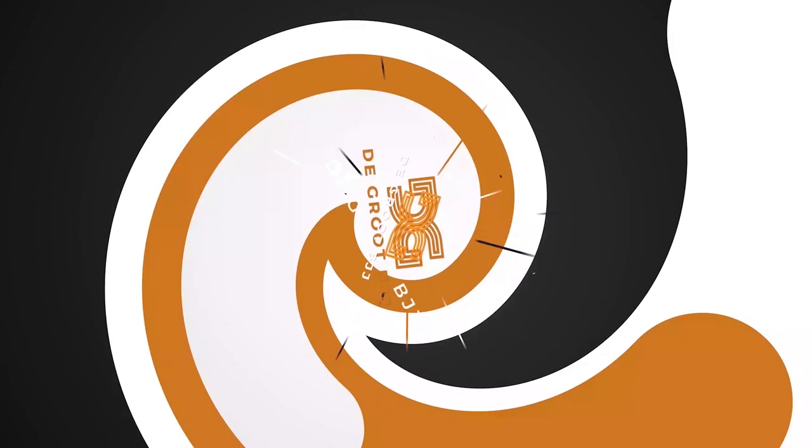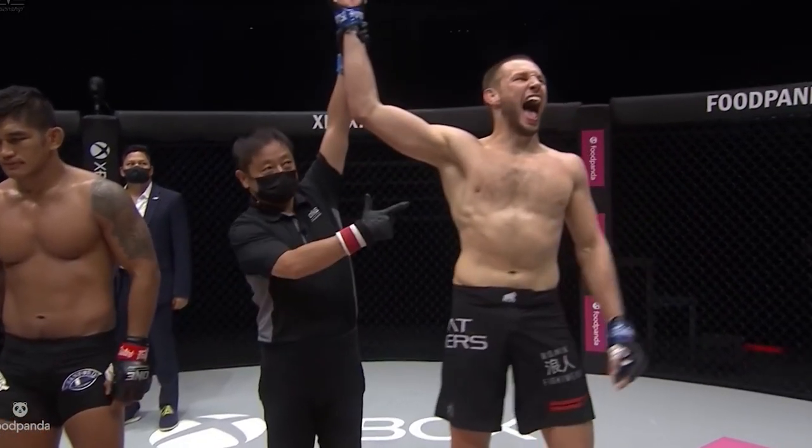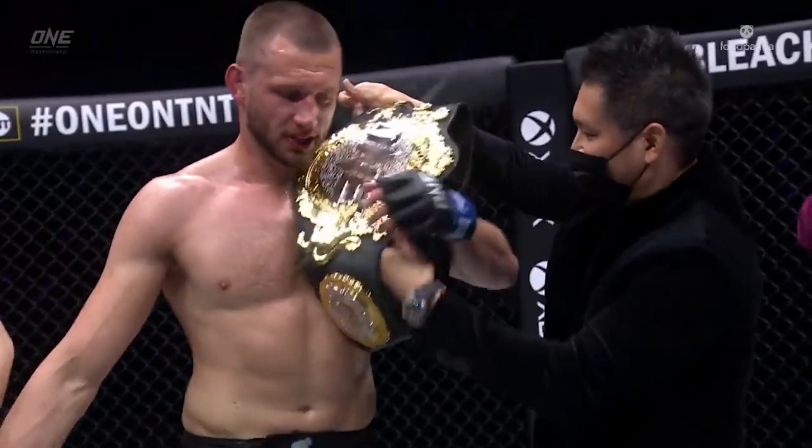Welcome to this new video series, where we will, for the first time on this channel, dive into the subject of grappling for MMA. We'll be studying Reinier de Ridder. He's one of the best MMA and Jiu-Jitsu athletes from my country, the Netherlands, and he's currently holding not one, but two ONE FC world titles — both the middleweight and the light heavyweight.